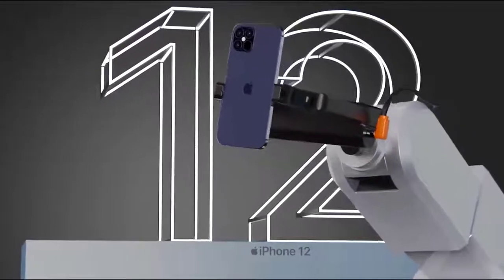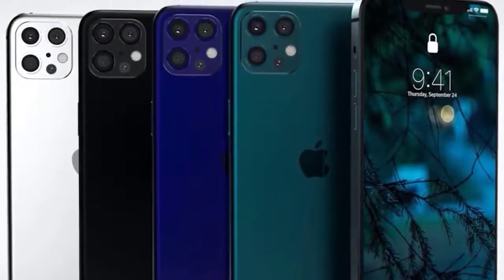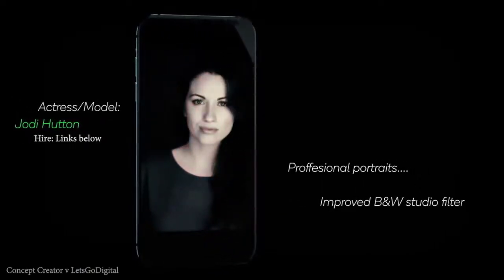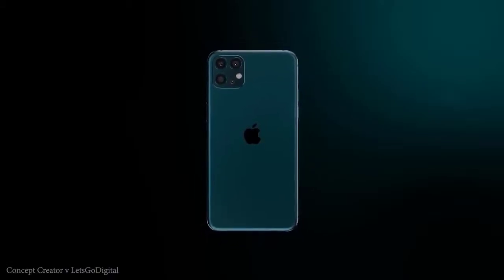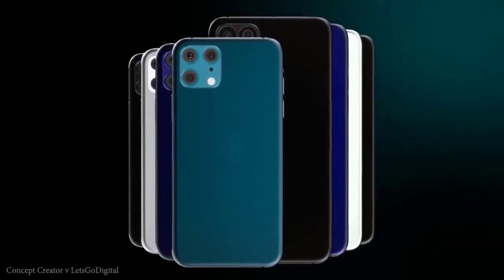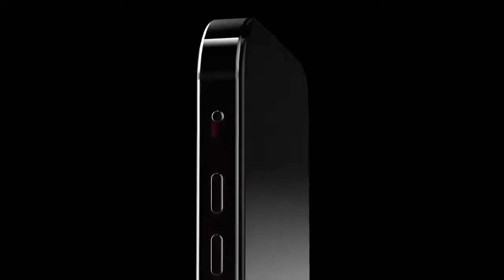We're expecting four iPhones in three display sizes: 5.4, 6.1, and 6.7 inches. Rumors suggest the 6.7-inch iPhone and one 6.1-inch model will be higher-end OLED devices with triple-lens cameras, while the 5.4 and entry 6.1-inch models will be lower-end with dual-lens cameras and more affordable prices. All 2020 iPhones are expected to feature OLED displays regardless of price. A 120Hz ProMotion refresh rate could be included in higher-end models, though battery life constraints may limit this. The 6.7-inch iPhone 12 Pro Max will be Apple's largest iPhone to date.